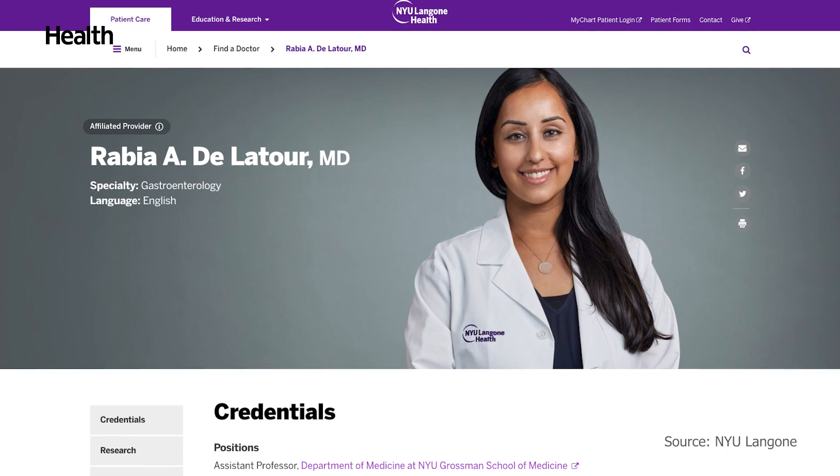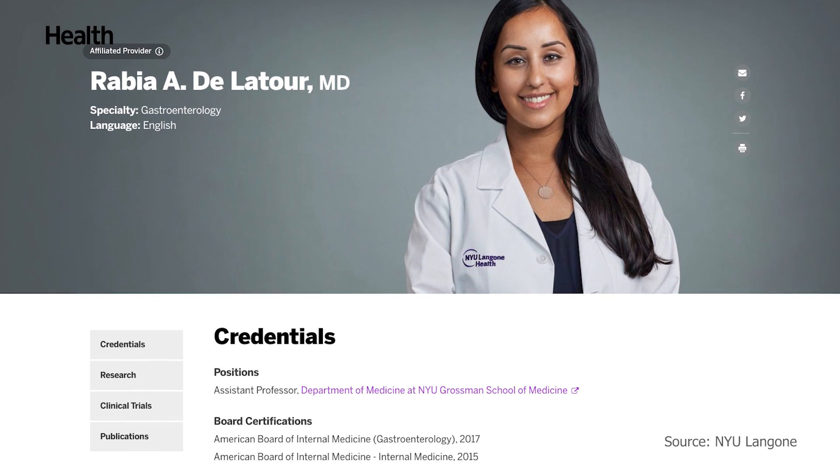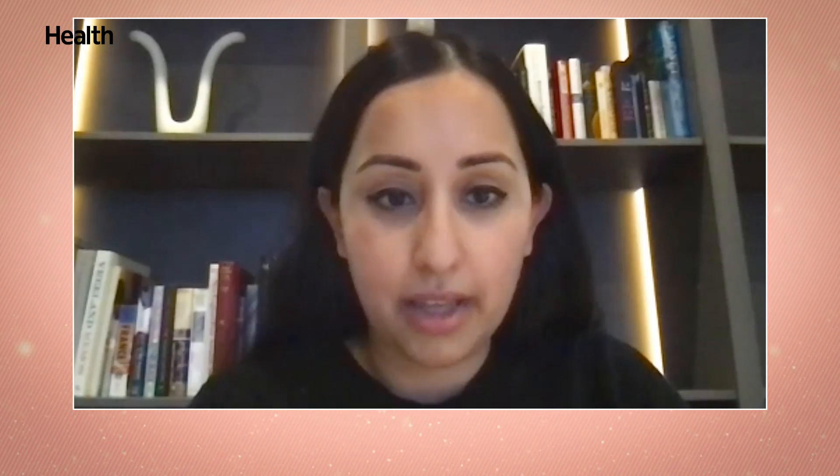I spoke with Dr. Rabia De La Torre, a gastroenterologist at NYU Langone, to get the shocking answer. Dr. De La Torre, how long does it take from start to finish to digest food?